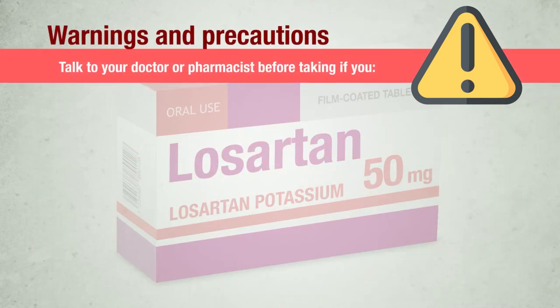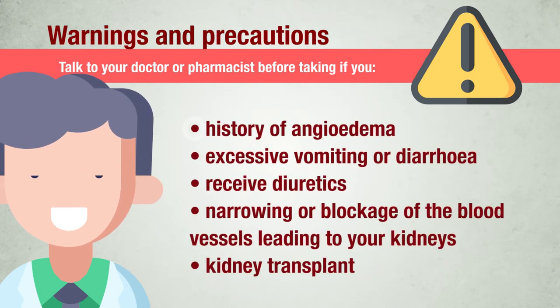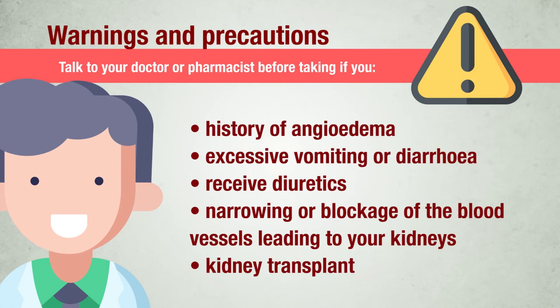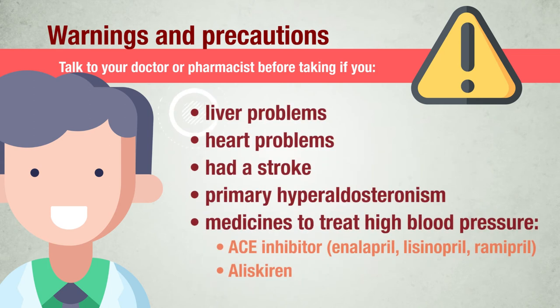Warnings and precautions. Talk to your doctor or pharmacist before taking Losartan tablets if you have ever had a history of angioedema; suffer from excessive vomiting or diarrhea; receive diuretics — medicines that increase the amount of water that you pass out through your kidneys — or are under dietary salt restriction; are known to have narrowing or blockage of the blood vessels leading to your kidneys; or if you have received a kidney transplant; or have liver problems.